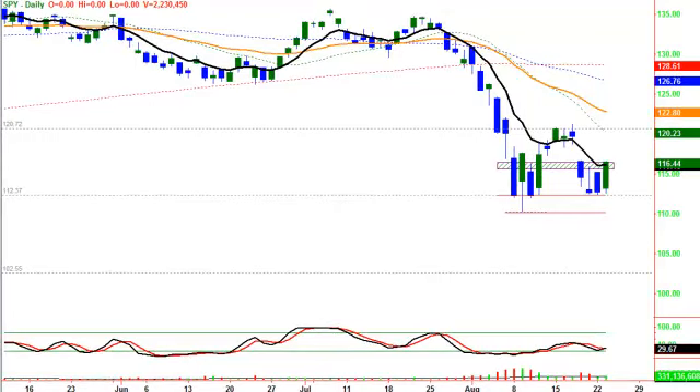Good morning. Welcome to Rick's View. This is Rick with Hit and Run Candlesticks. Before we get started, we'd just like to remind everybody that tonight, Wednesday at 8 p.m. Eastern, we have our public e-learning in our live trading room.